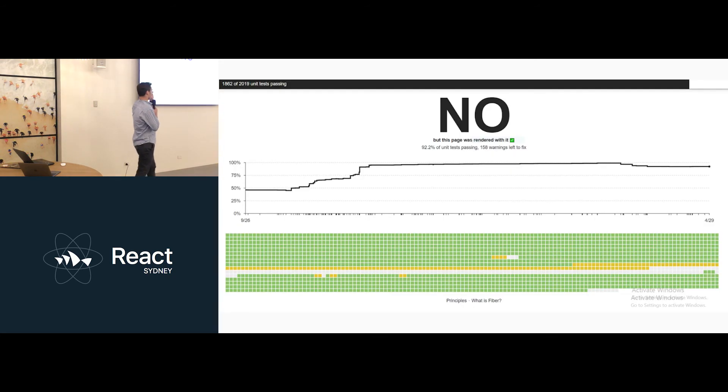If you want to keep up to date with it, these are all the unit tests that they're currently tracking. At this stage they're doing a lot of bug fixes and stuff like that. And if you want to actually play around with it, you can clone the React repo — I think it's actually merged into master now — so you can play around with that.